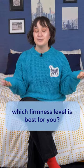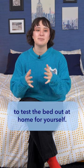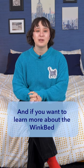Still not sure which firmness level is best for you? You can take advantage of WinkBed's 120-night sleep trial policy to test the bed out at home for yourself. And if you want to learn more about the WinkBed, you can watch our full review here on our YouTube channel or head over to sleepopolis.com.